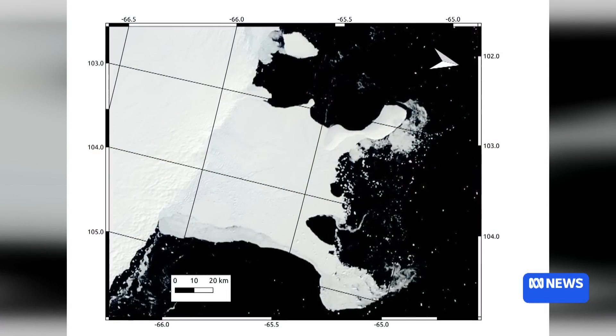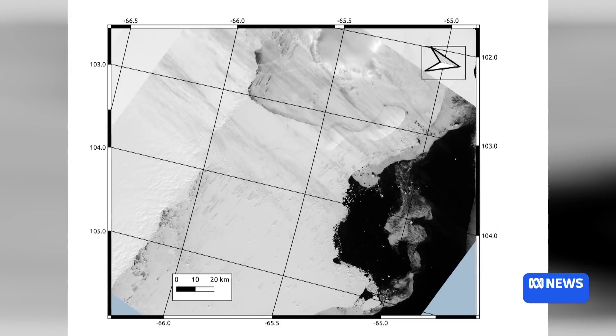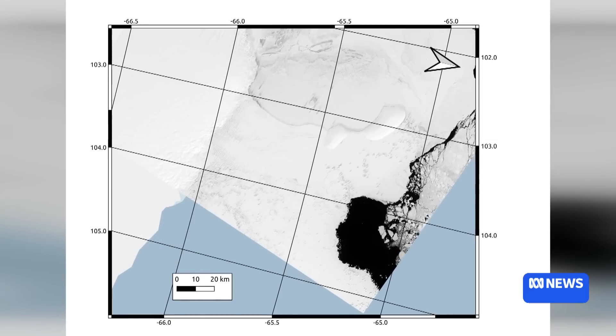So this ice shelf was called Conger Glenz. It was about 1,200 square kilometres in size, which was about equivalent to the size of New York City. And back in 2022, just a couple of years ago in March, scientists observed from satellite imagery that it collapsed literally over a number of days — it disintegrated. And so this team got together, including a couple of members from the Australian Antarctic Program Partnership here in Tasmania, and they examined satellite imagery going back about 25 years.